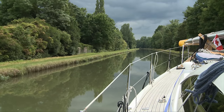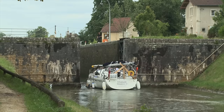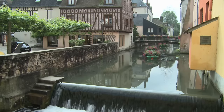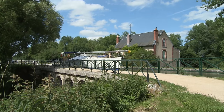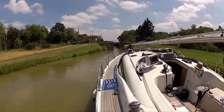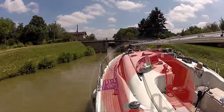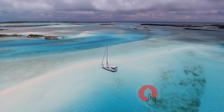Join us next time as we head deeper into the heart of France, exploring the historic canals that cross the country and the villages along the way on our journey south towards the Mediterranean. Throw a comment down below if you'd like to do the French canals someday, and don't forget to turn on notifications – ring the bell if you'd like to be notified of the next videos in this series.